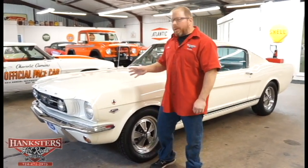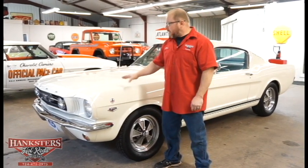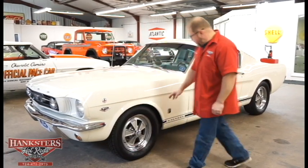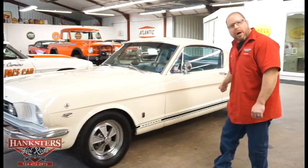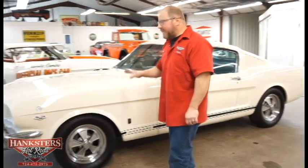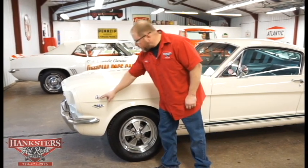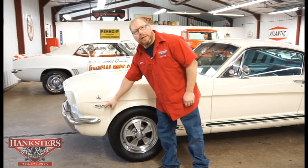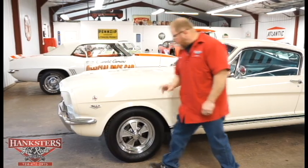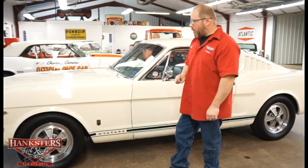Continuing on with our car here — the 66 Mustang GT Fastback. This is done in Wimbledon White exterior color and we do have the dark blue body stripes along the lower portion of the body. As far as emblems, they're all present: we've got the Cobra emblems, the 289 Hypo emblems, and the GT emblems all on the front fenders.